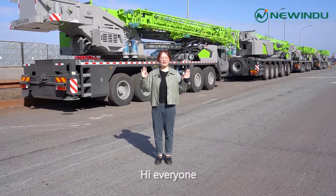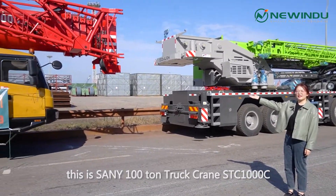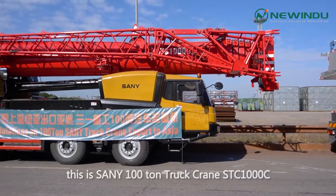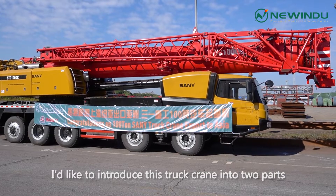Hi, everyone. Here we are at Shanghai Port. In front of us, this is SANY 100T truck crane STC-17C. I'd like to introduce this truck crane in two parts.